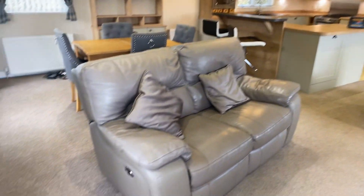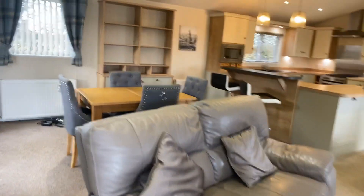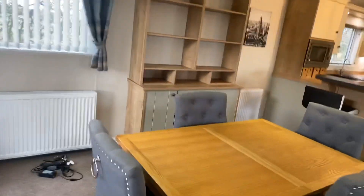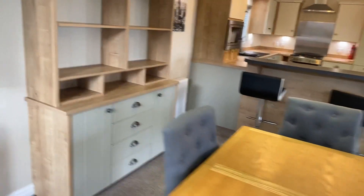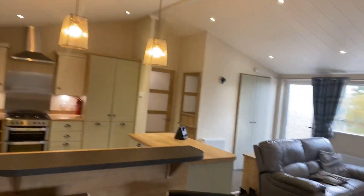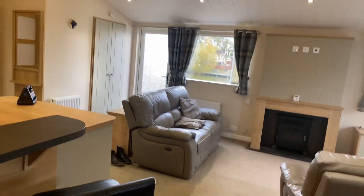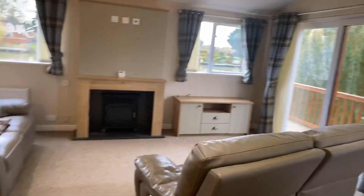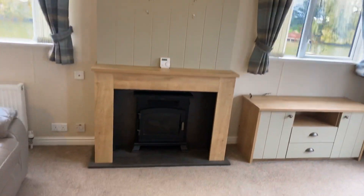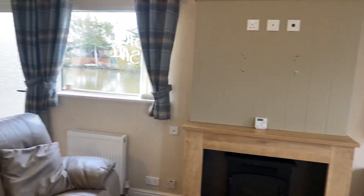I forgot to say the price — the price of this is just £69,995. As I say, it's ready to be moved into. It's just come into stock so it needs a wash and a clean, but it'll come with a full gas test, electric test, and an external and interior clean.